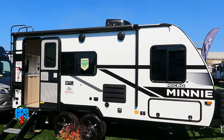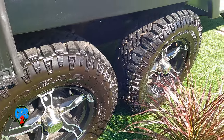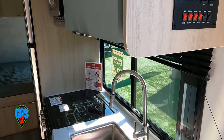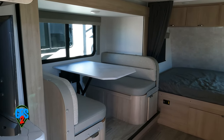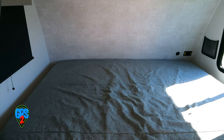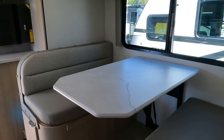Stepping up to the 1821 FB — slightly longer at 21 feet 3 inches, still 5,500 pounds. And yes, good tank sizes on all models. It's a little roomier with slightly more storage, and this one has a slide. Some people like them, others don't. But there's the same Winnebago design, decor, amenities, and quality we've come to expect. You decide on the floor plan best for you — it'll be a decent unit for the money.